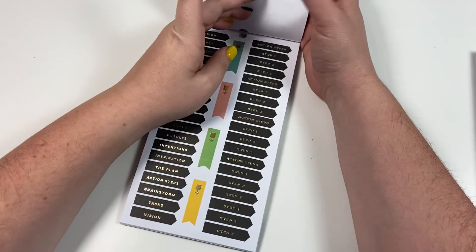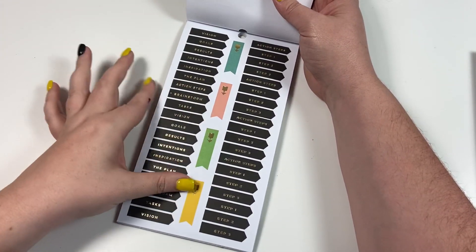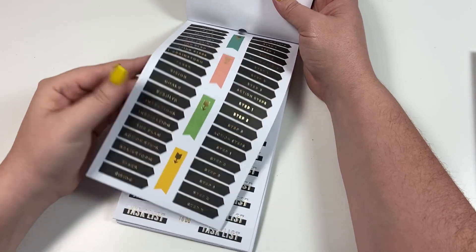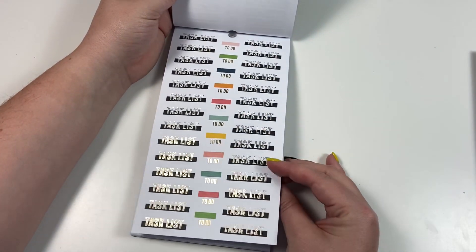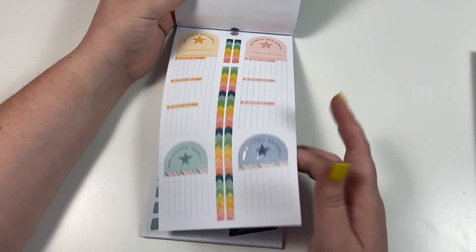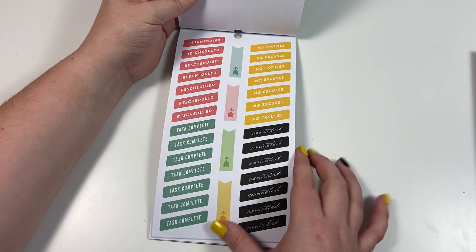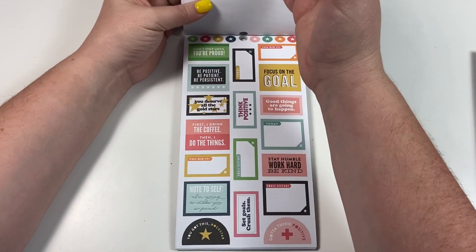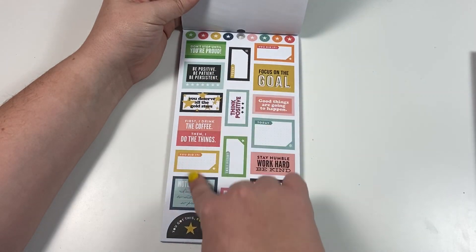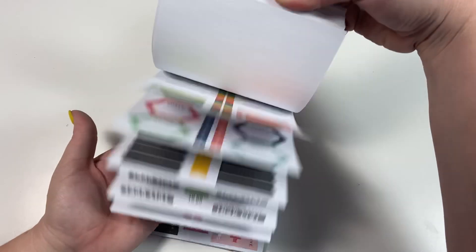Here we have steps for your goal, your action steps. I seriously have so many ideas going through my head right now on how to use this sticker book. Big goals this month, rescheduled, no excuses, canceled, task complete. There are some more of these — the same quotes we saw earlier, but in different colors.